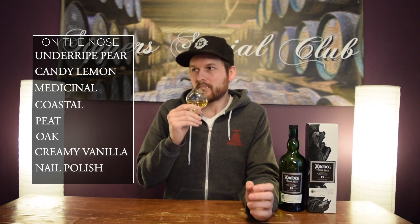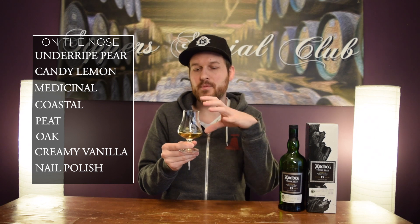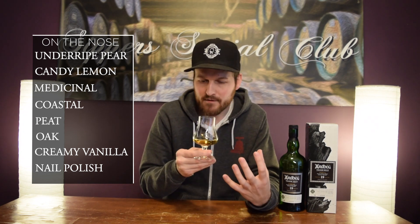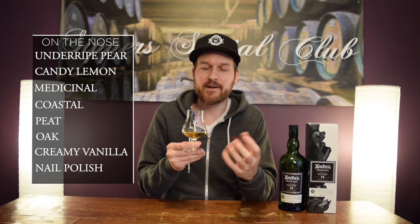It's really nice. Some creamy vanilla note to this too. A little bit of oak. When you first pour this, I usually get a little bit of like nail polish remover, but that note seems to somewhat dissipate the longer you leave it out. It's that initial alcohol hit that just burns off when this thing opens up a bit with some air. Pretty standard Ardbeg nose, I'd say — just more refined and a little bit lighter for sure.